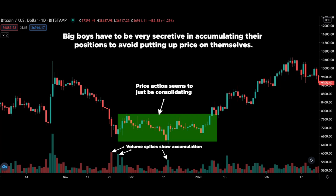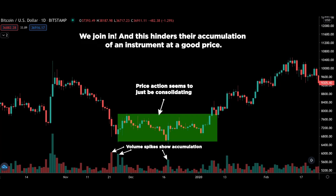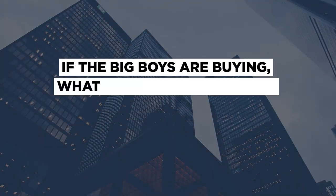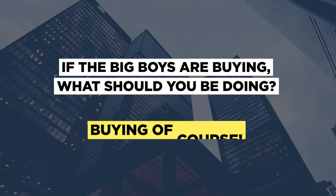While institutional traders can quietly accumulate their positions and not make it obvious in the price chart, they cannot hide the trading volume. If they are buying or selling in size, it will be reflected in the volume — every single time. Big boys have to be very secretive in accumulating positions to avoid moving price on themselves. When retail traders like you and I realize what's happening, we join in, which hinders their accumulation at a good price. So if the big boys are buying, you should be buying too — you want to follow them, not trade against them.